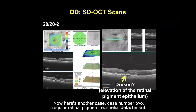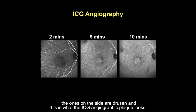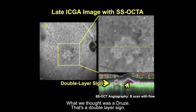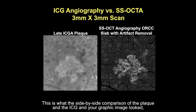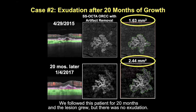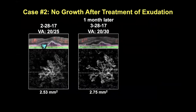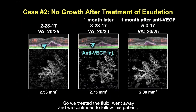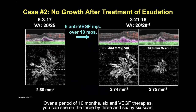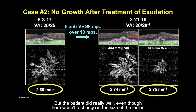Here's case number two — irregular retinal pigment epithelial detachment. We thought they were drusen, but this is a double layer sign; the ones on the side are actual drusen. The ICG angiographic plaque and the B-scan with flow show pink inside what we thought was a druse. We followed this patient for 20 months and the lesion grew, but there was no exudation. Then two months later, a little bit of fluid appeared; we observed as the lesion grew, then a month later there was more fluid and the patient became symptomatic. We treated, the fluid went away, and we continued to follow.